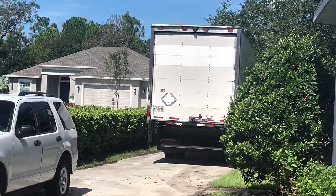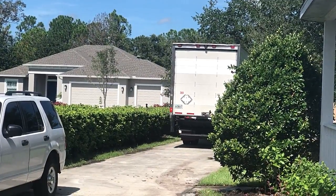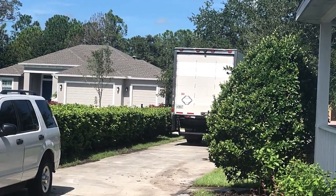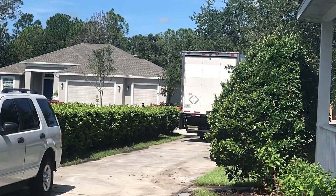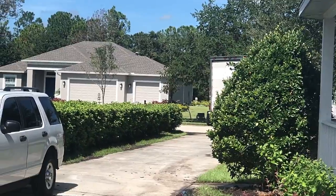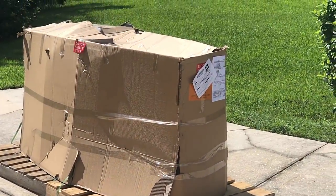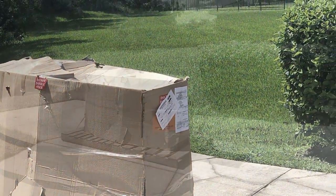Alright guys, there goes the truck from our delivery of our Ice Bear Mad Dog. Came in perfect shape, driver was awesome. Got it off no problem, right to my front door, brought it right into the garage area. So now we can take a look at what we got.